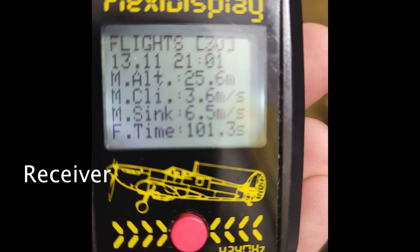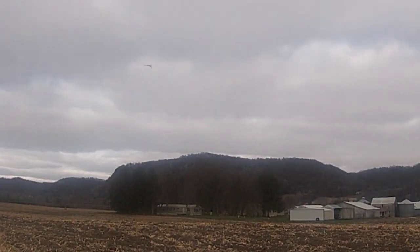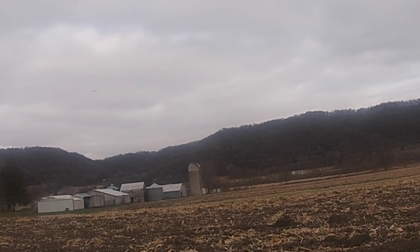This is the receiver, and here is the information you get from every flight, like the altitude and the climb, maximum sink, and the total flight time. I was using less than full turns on my P30, and it was a cold day — 32 degrees Fahrenheit — but the wind was really low.